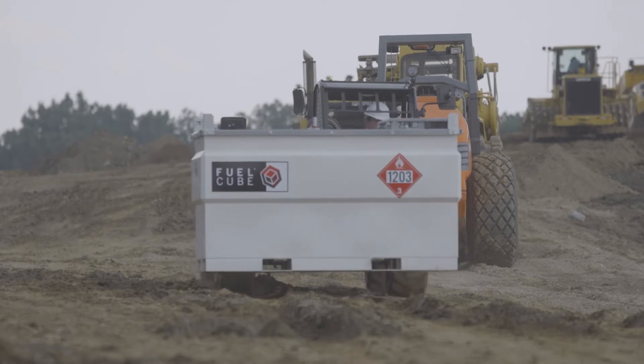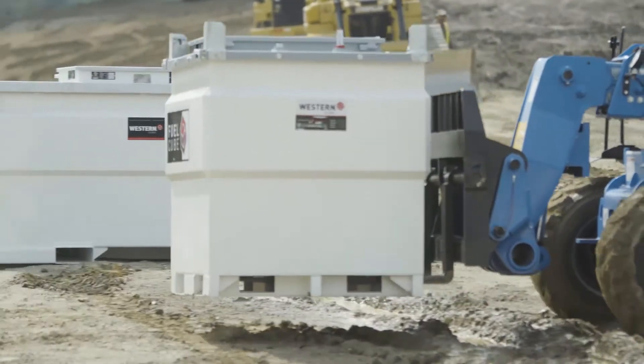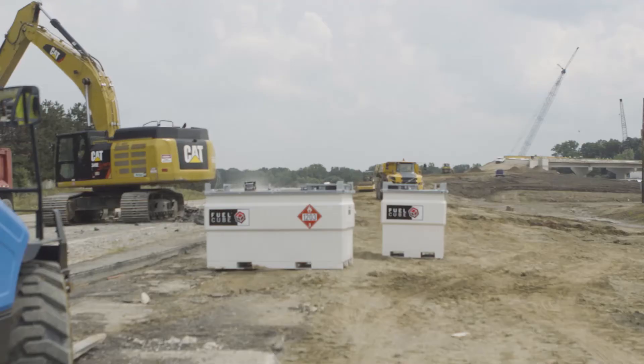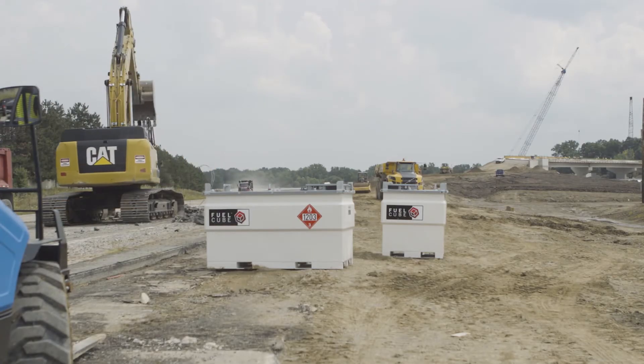Keep fuel strategically located on-site to refuel construction machinery without having to wait for fuel deliveries. Or use the Fuel Cube to refuel your fleet and reduce downtime.